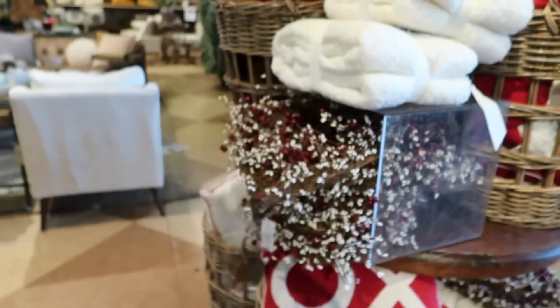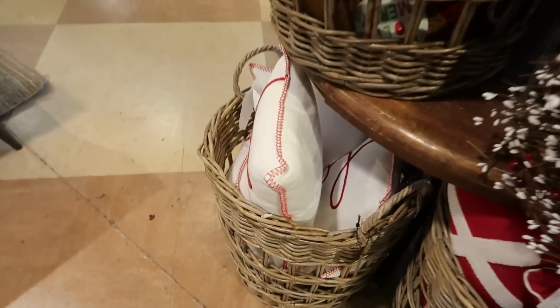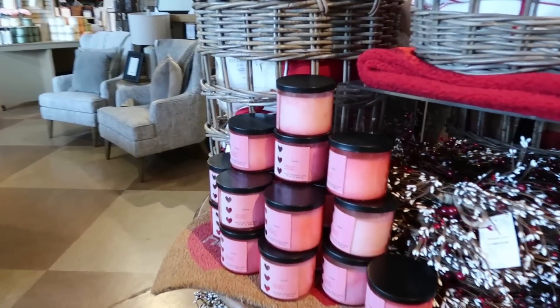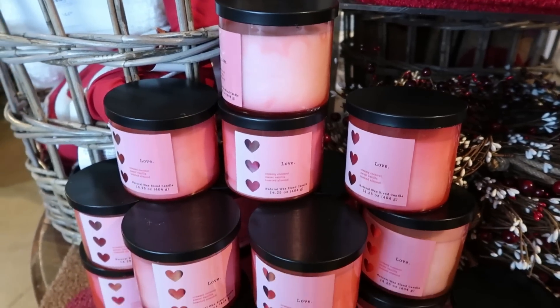They have a few Valentine's Day items right here — just a doormat, some pillows, a little throw blanket, and a candle. Love — creamy coconut, sweet vanilla, and toasted almond.